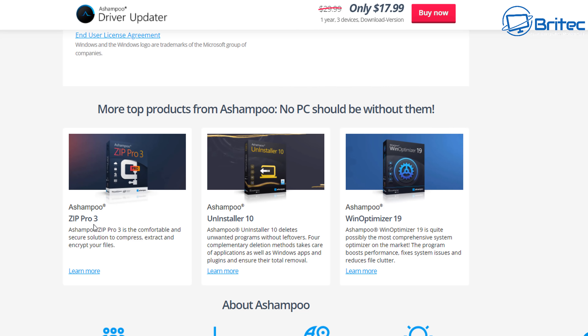You can see they also offer WinOptimizer, Uninstaller, and ZipPro. Zip software is another one — people are still paying for WinRAR and other software like that, which you don't have to do anymore, but they're still trapped in the mindset where they think they need it.